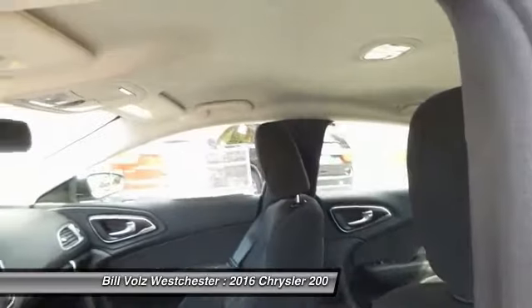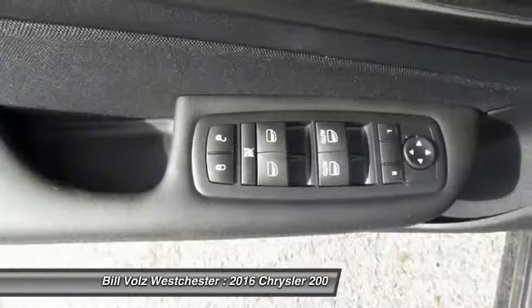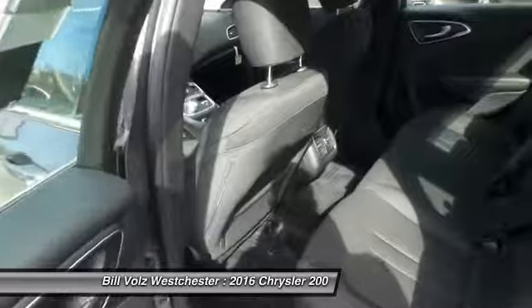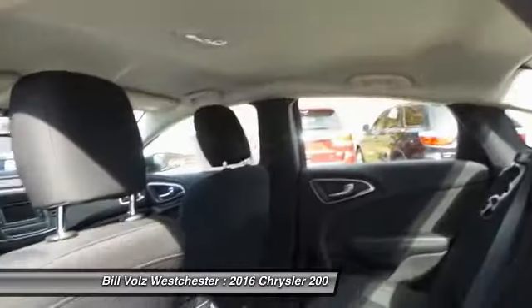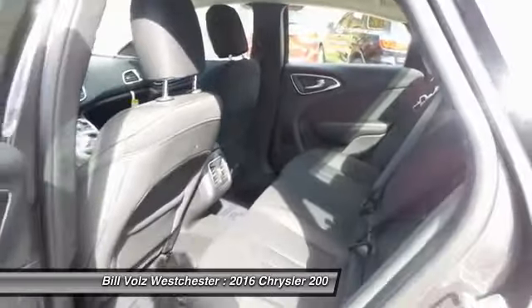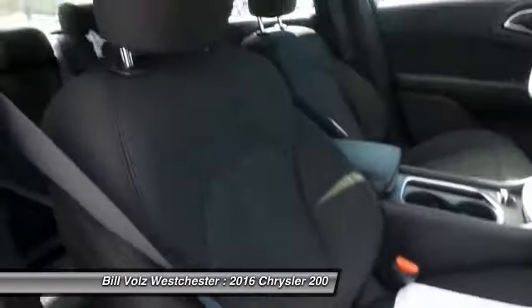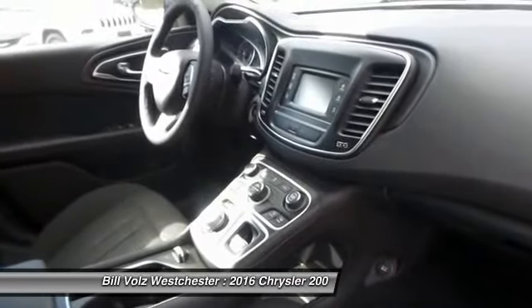This beauty will even make your house keys jealous. Drive it today. Here you go.